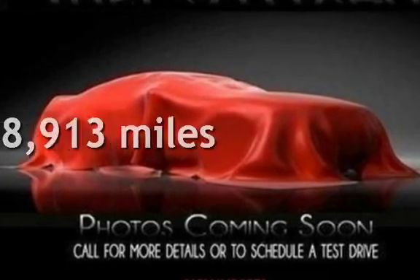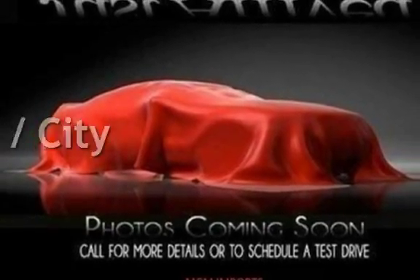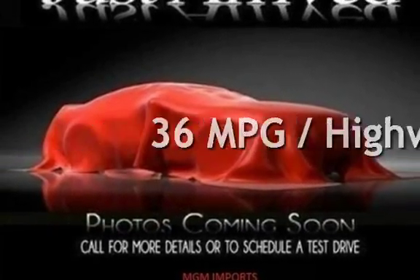This Honda has less than 99,000 miles on the odometer. Estimated fuel economy for this vehicle is 25 miles per gallon in the city and 36 miles per gallon on the highway.